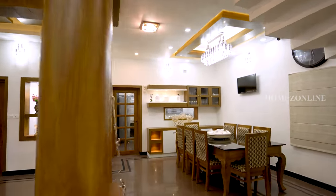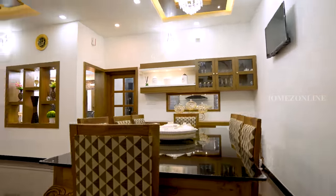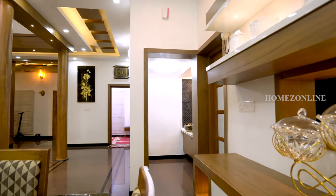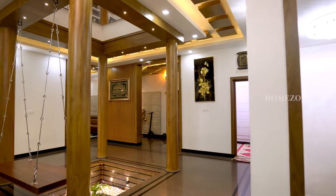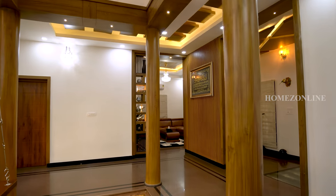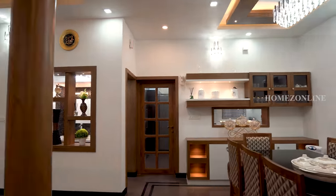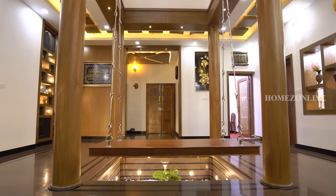LED spotlights and indoor plantings bring a heavenly feeling to the home.